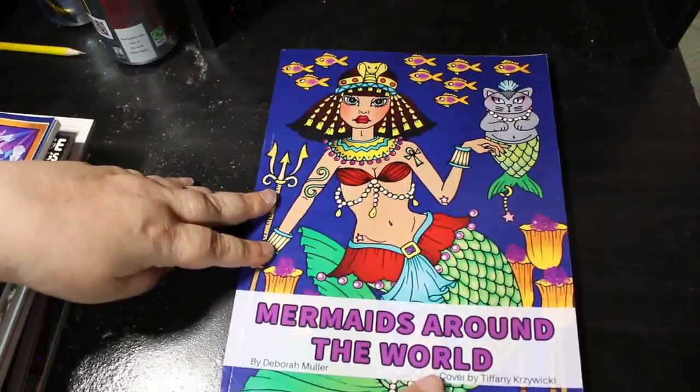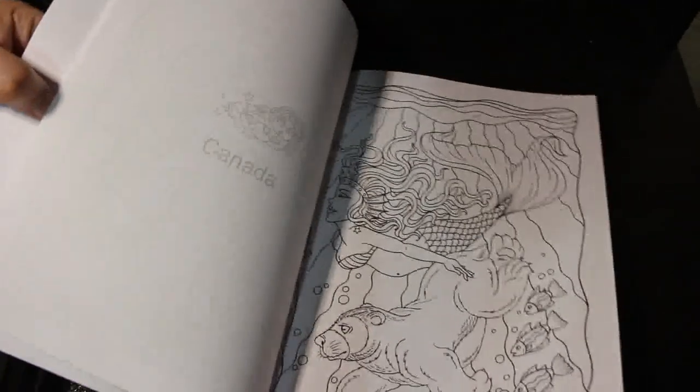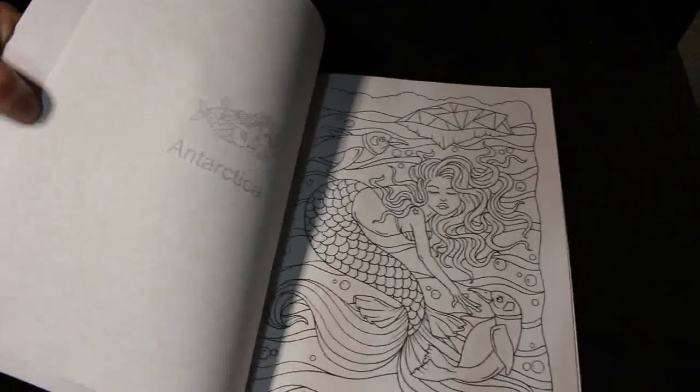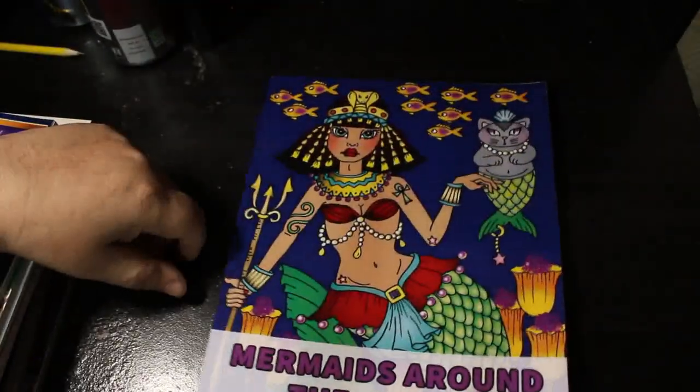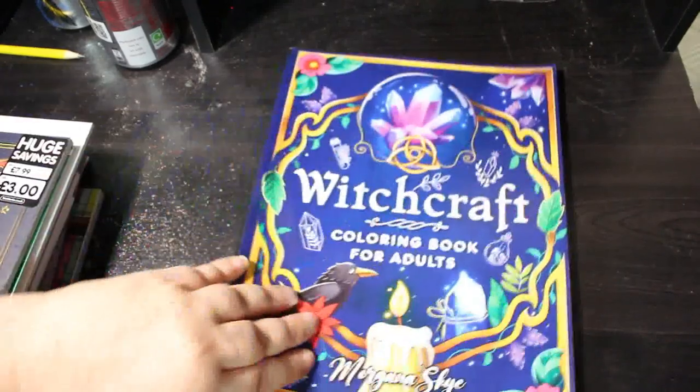Then we've got Mermaids Around the World by Deborah Muller — another Deborah Muller book I haven't colored in. I love it, and it's got the countries the mermaids are from which is even cooler. But I'm banned from buying coloring books.